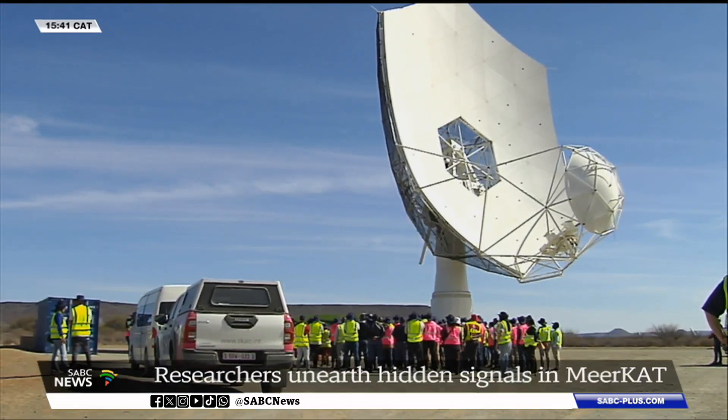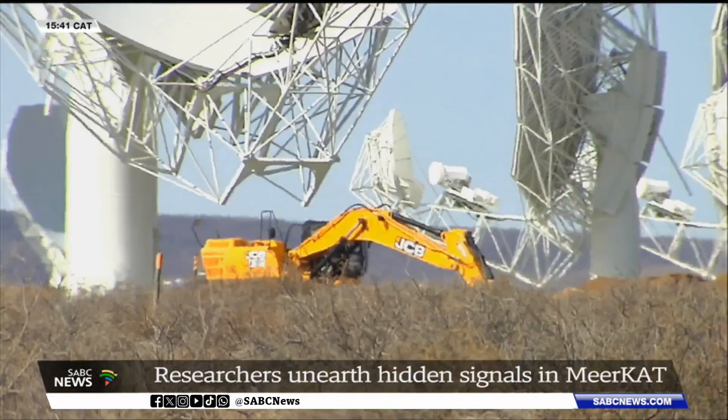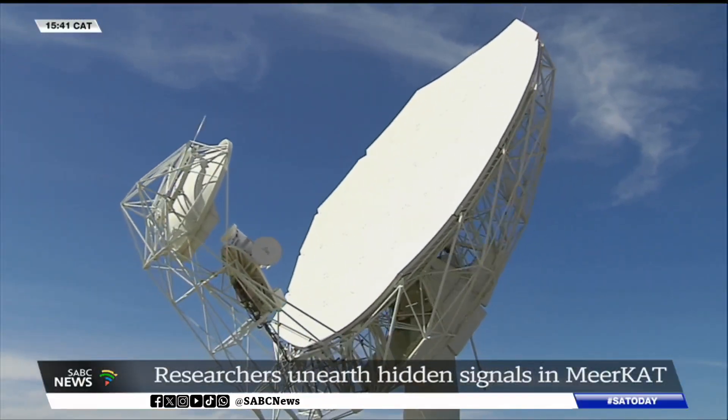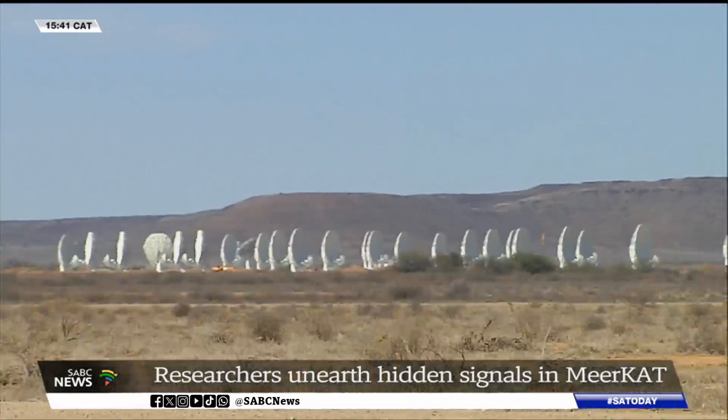The MeerKAT is the front runner to the Square Kilometre Array, currently under construction in Carnarvon in the Karoo and in Australia. It's expected to be completed in 2028. Ulrich Hendricks, SABC News, Kimberley, Northern Cape.